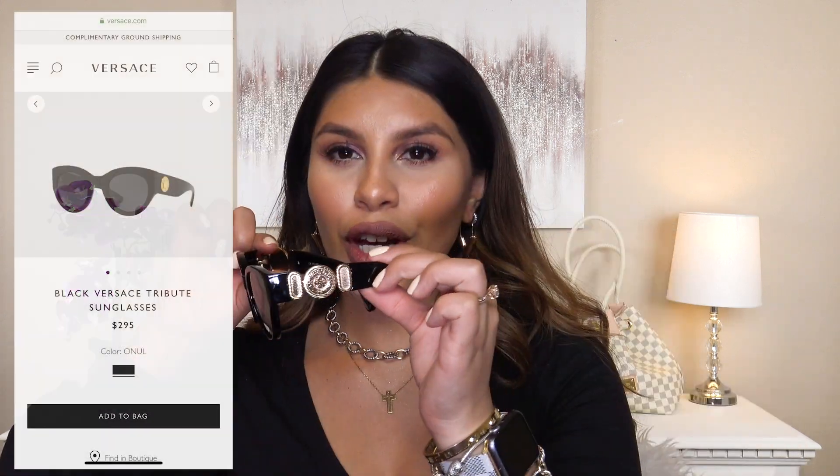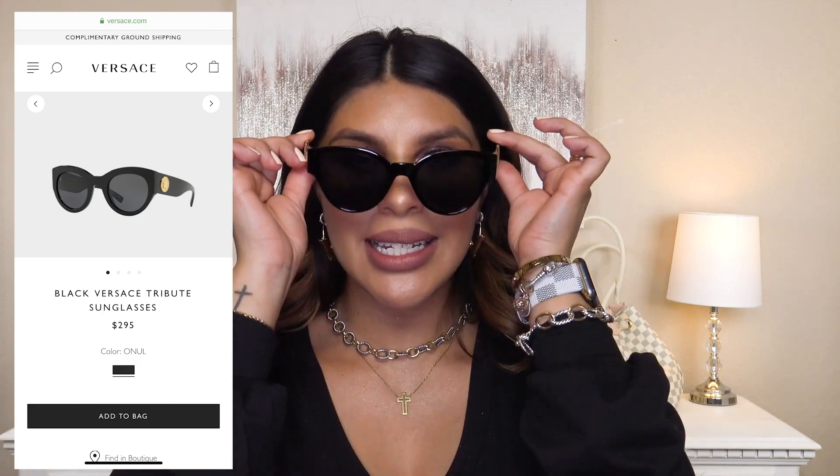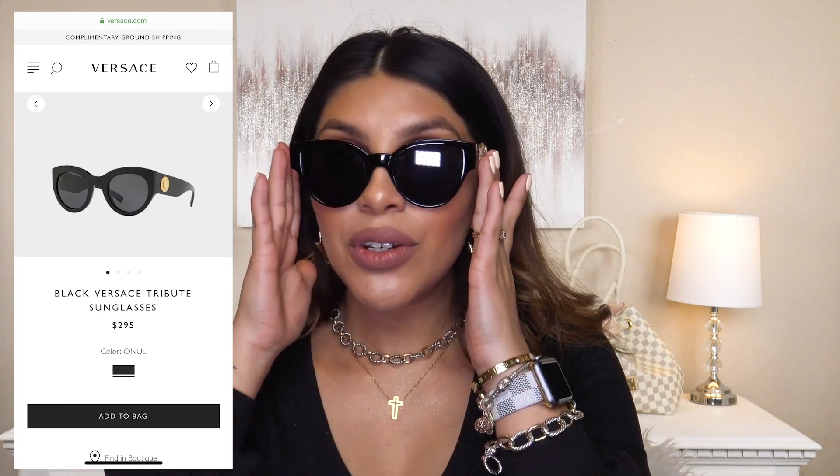Now let's talk sunglasses, because I love a good sunglasses moment. When I saw these Versace dupe sunglasses I purchased them immediately — I didn't even hesitate. They are gorgeous and trendy, they feel so nice on my face, they're sturdy, they feel and look luxurious. I feel so sassy in these and I love them so much. They did come with a little pouch, which I really appreciate.